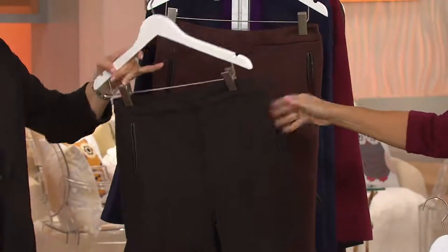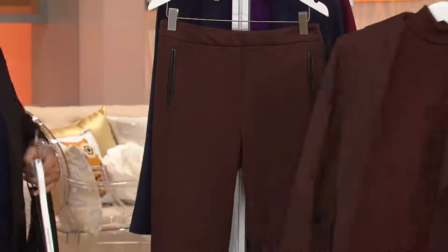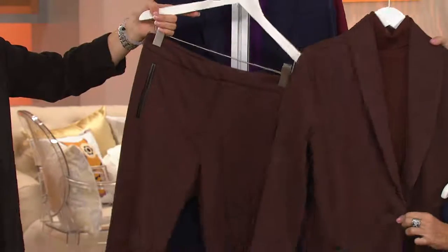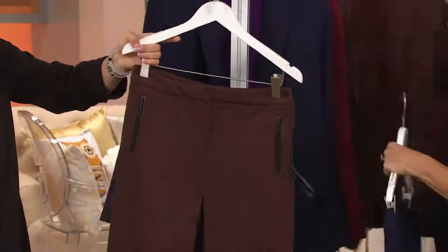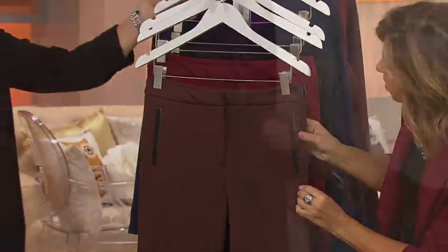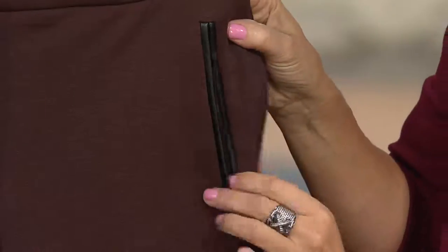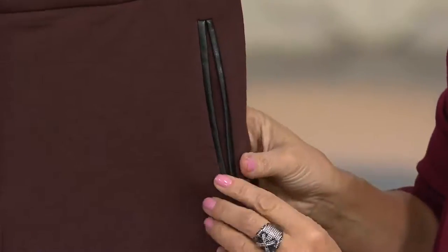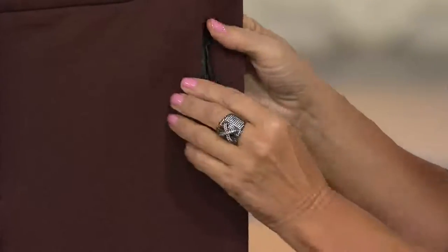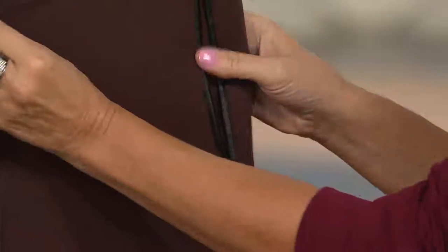The faux leather — this is what we call a bism pocket. It's more expensive to do a bism. Let me show them on the chocolate. Whenever we do a bism pocket, you can see it's very expensive to do, like you would see in a very expensive tailored garment. Plus, it stays closed at the hip area — it's not going to open up. Very, very flattering.